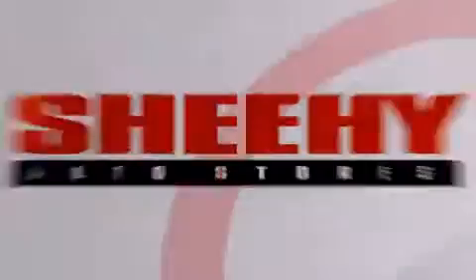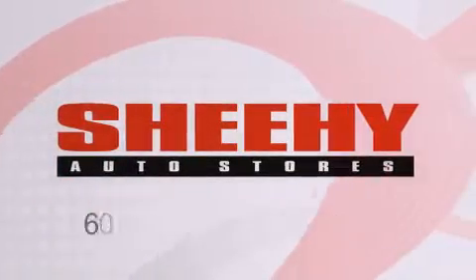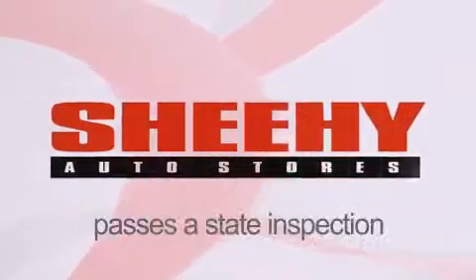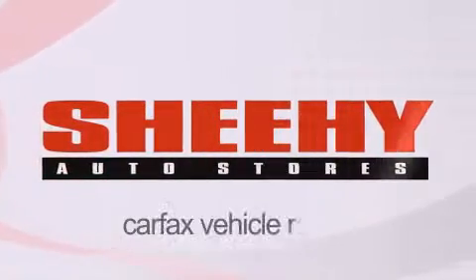Every Sheehy Select used vehicle comes with a three-day money-back guarantee, a 60-day 2,000-mile warranty, passes a state inspection, and our 175-point inspection system, and comes with our Carfax vehicle report.